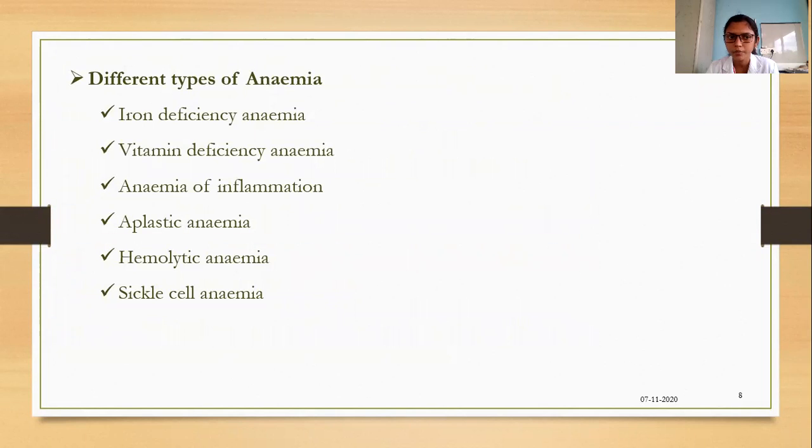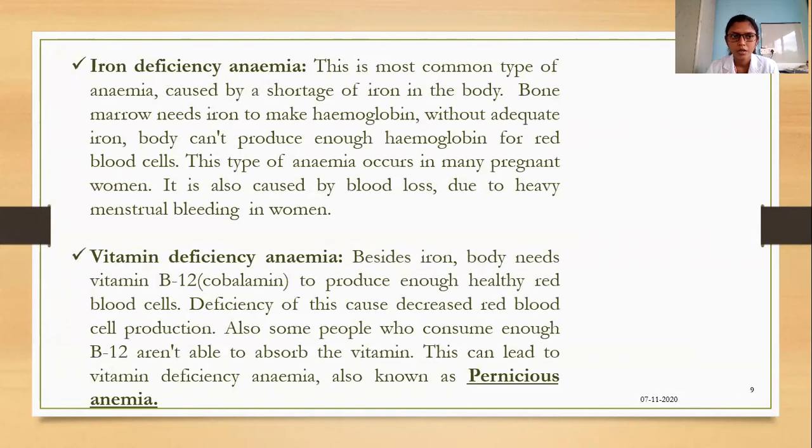There are different types of anemia: iron deficiency anemia, vitamin deficiency anemia, anemia of inflammation, aplastic anemia, hemolytic anemia, and sickle cell anemia. Iron deficiency anemia is the most common type. The bone marrow needs iron to make hemoglobin, and without adequate iron the body cannot produce enough hemoglobin for RBCs. This type of anemia occurs in many pregnant women.